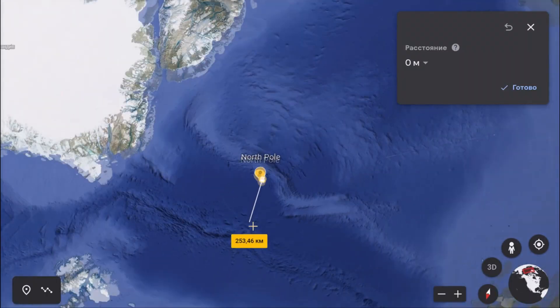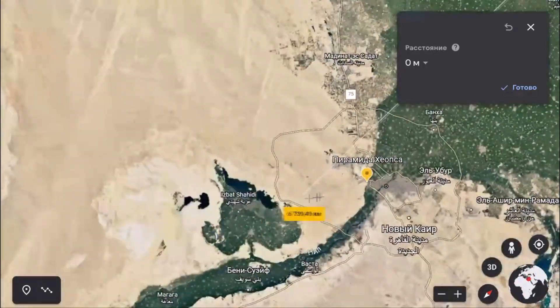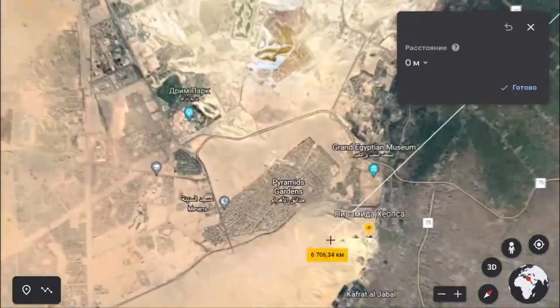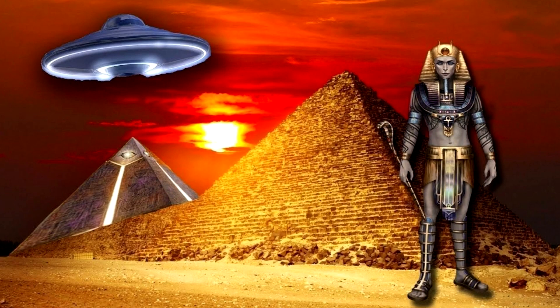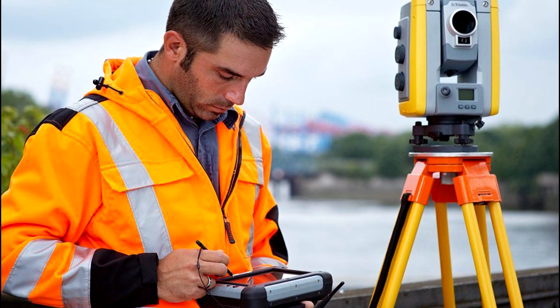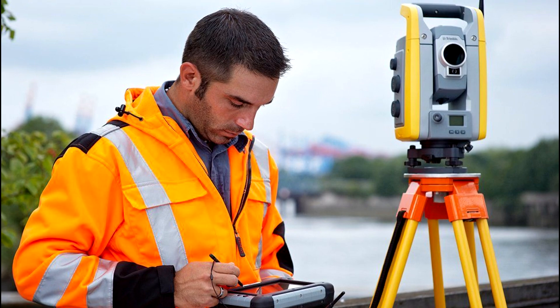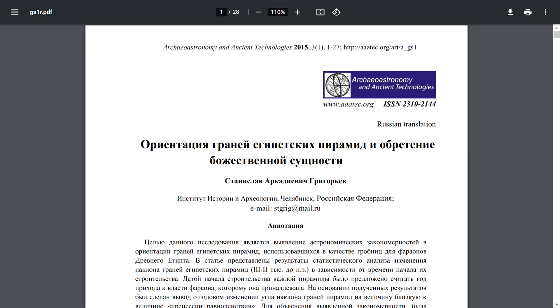The second proof for the hypothesis that the Pyramids of Giza were constructed by an advanced extraterrestrial civilization is the accuracy of orienting the pyramids to the cardinal points. Adherents of ancient advanced civilizations believed that this was only possible using analogues of modern devices such as a GPS navigator, theodolite, or total station. Let's look at an article by Stanislav Grigoryev, PhD in History at the Institute of History and Archaeology in Chelyabinsk, Russia.